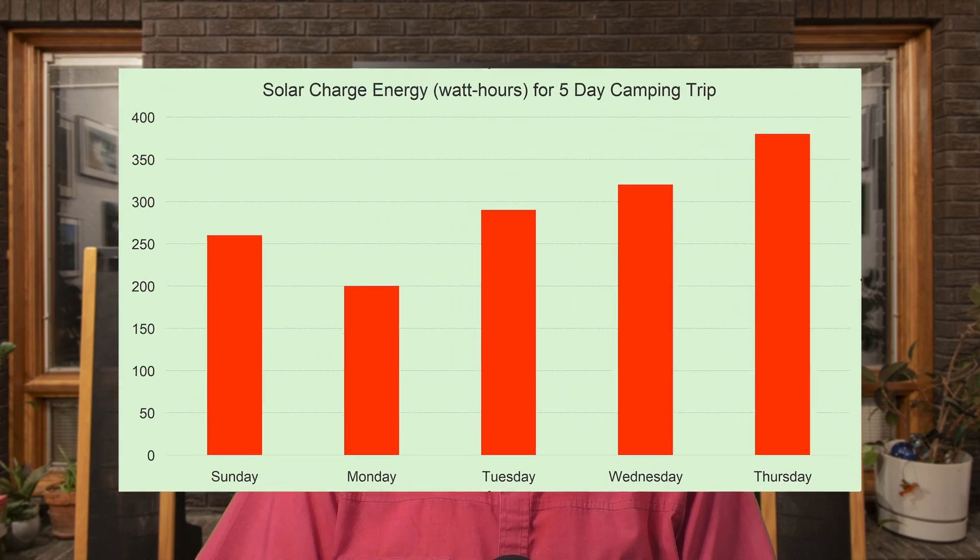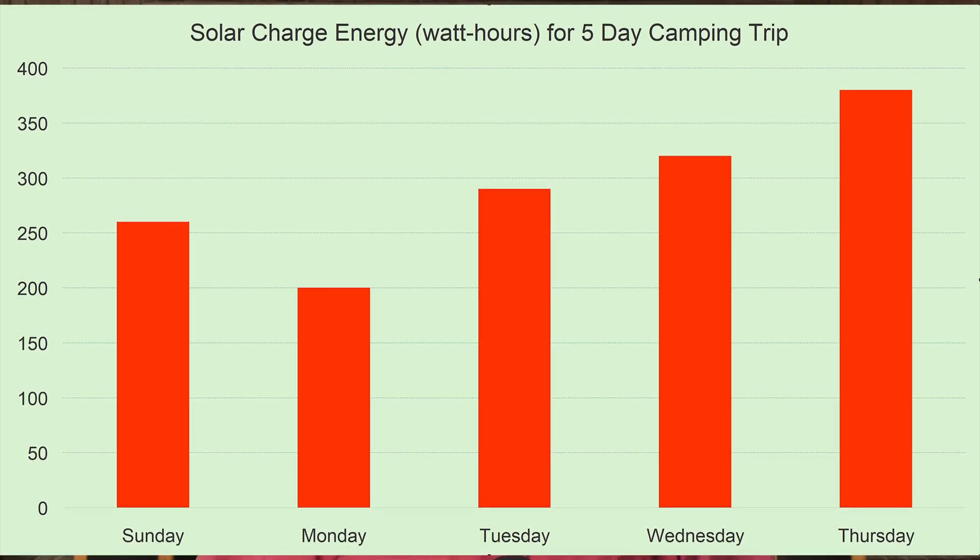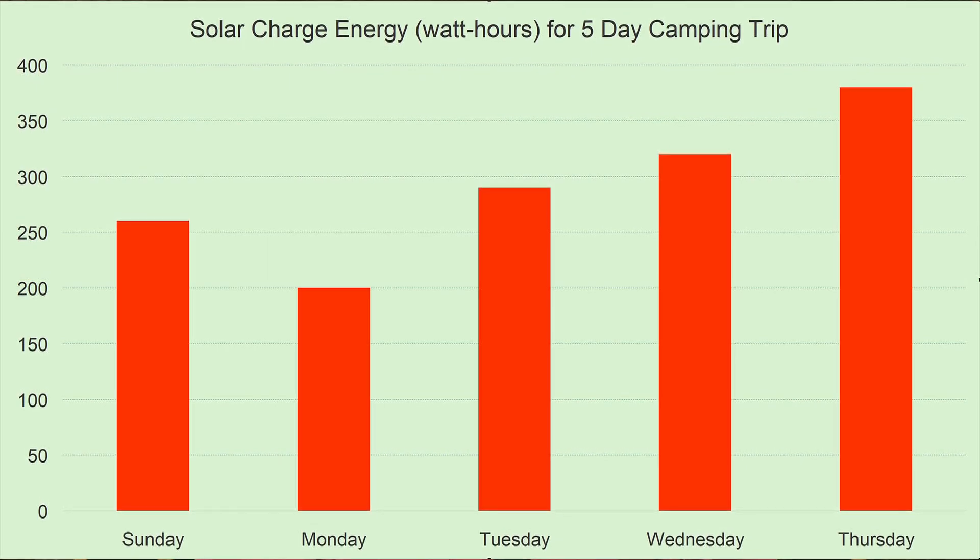Now, if this seems like a lot of talk just to tell you that everything worked fine, you're right. I didn't plan the trip as a test, so I didn't have any measurement equipment to quantify the results. The one exception is that the Victron solar charge controller in the camper does record solar charge energy coming in. Here's a graph of what it recorded during the five days we were stationary in the Monument campground. The camper was in the sun all day because there weren't any useful trees at our site, and the weather was pretty consistently sunny until the end of the trip when it kind of turned on us. So you may wonder why the numbers are so different for the five days.